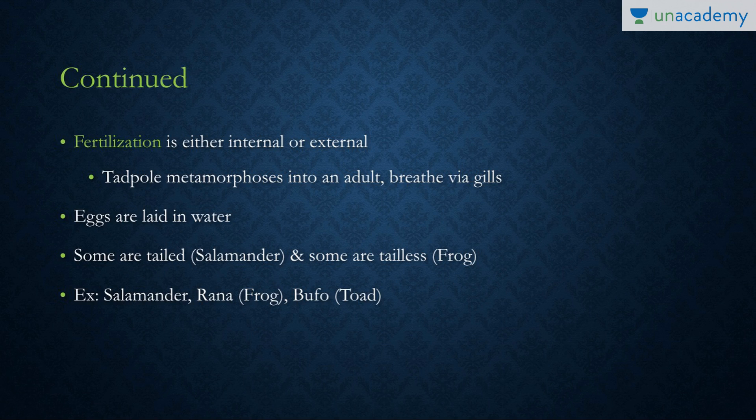Some examples include salamander, Rana — the scientific name for frog — and Bufo — the scientific name for toad. That's it for this lesson. Thank you all for watching. Stay tuned for more.